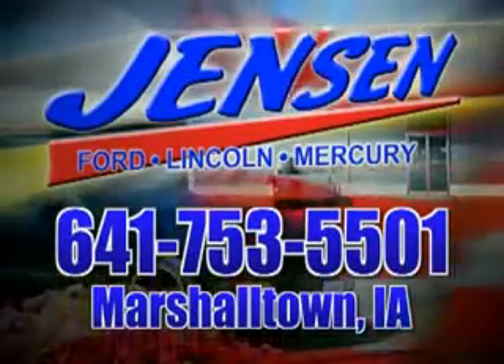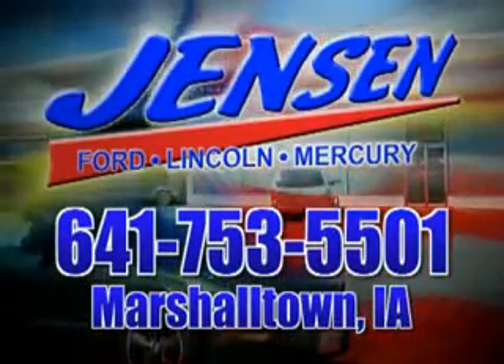Stop in at Jensen Ford and see why we're Marshall County's largest Ford dealer. You will love this Inferno Red Crystal Pearl Code 06 Chrysler Sebring.